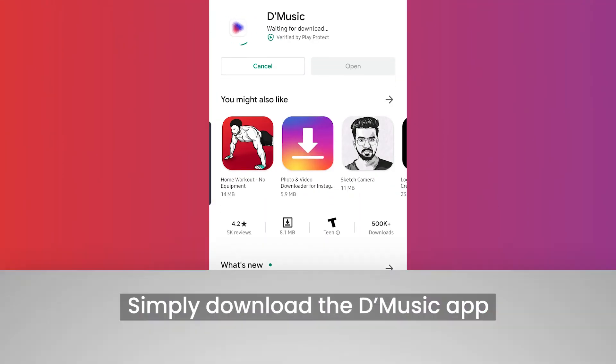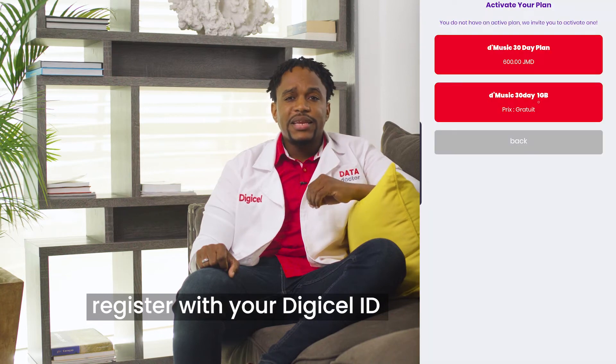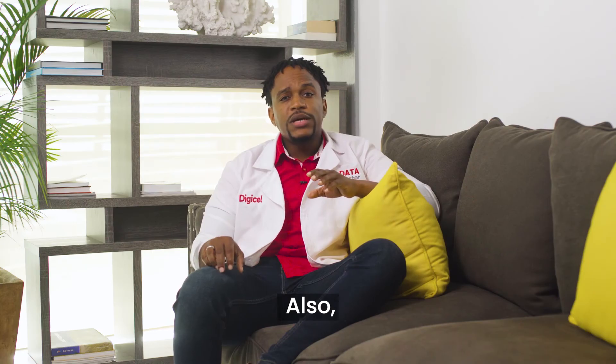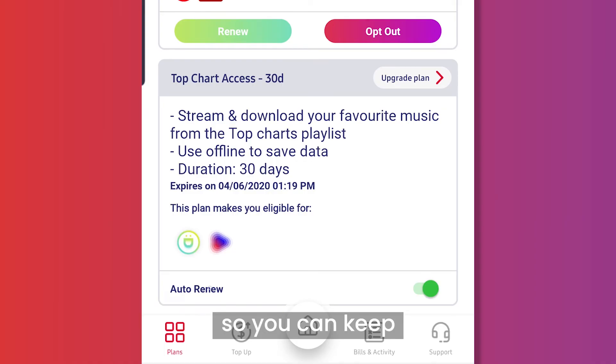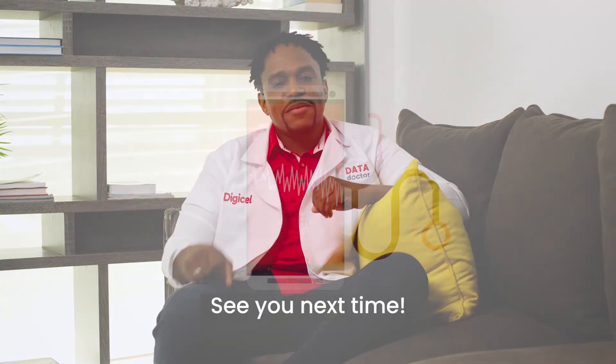Simply download the D-Music app from the Google Play or Apple iTunes store. Register with your digital ID and enjoy free music from your free 30-day trial. Also, to keep your monthly subscription, go to the My DigiCell app and activate your renewal so you can keep your customized experience. Thanks for watching, guys. Be sure to leave your comments below. See you next time.